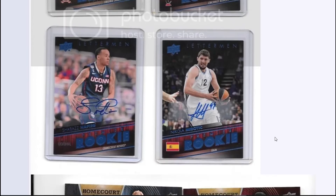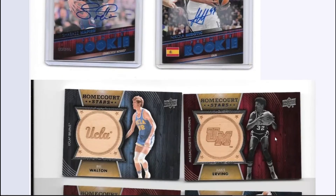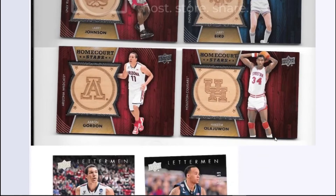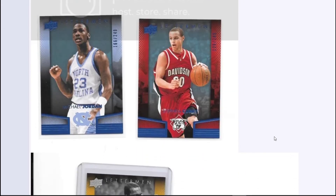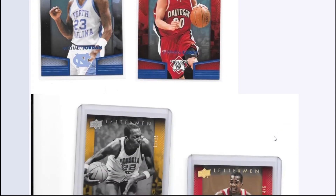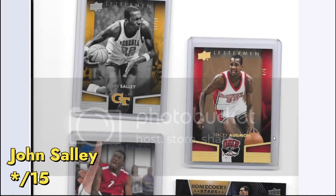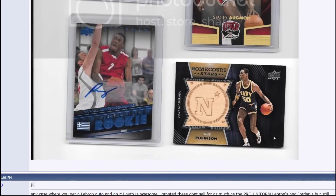You got some rookie autos — there's Joe Harris, looks kind of different now. Shabazz Napier had a lot of hype. You had a pretty good chance of pulling some nice autos. There's an Aaron Gordon with the hardwood floor ones. I don't have any of this stuff anymore — I've sold everything unfortunately. I think I maybe have one Jordan patch. I sold a Curry — that was a blue parallel out of 249. Some short printed ones: John Sally out of 10, Stacey Augmon out of five, Giannis Antetokounmpo, and a David Robinson floor patch.